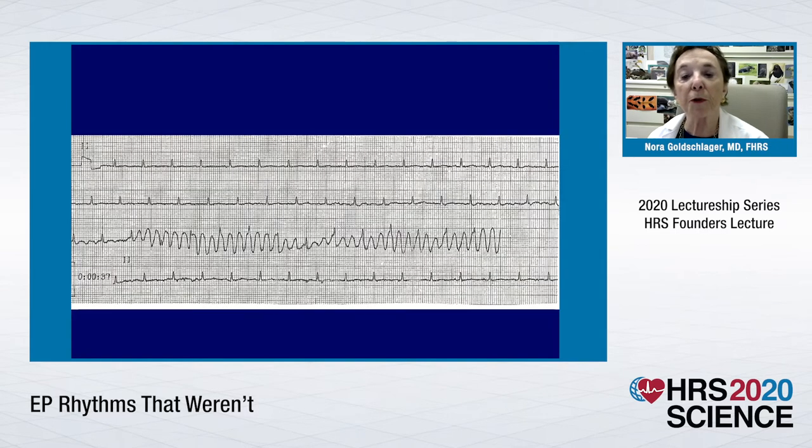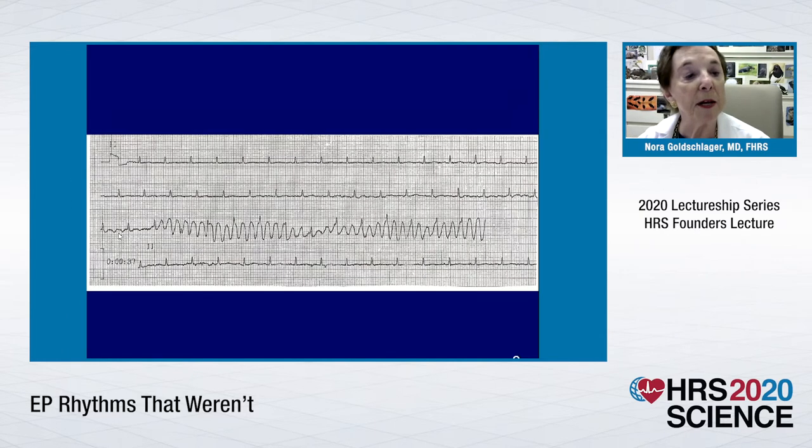Here's code number two that wasn't — this is really embarrassing. This is a continuous strip taken in our emergency room. It's not quite continuous, but you'll recognize the older machines — it broke at the end of the page and then began to record again. Clearly the patient is in sinus rhythm. Clearly the patient doesn't have a STEMI. But clearly there is noise in the baseline: pseudo-flutter, pseudo-fib nature, and then another non-polymorphic VT.